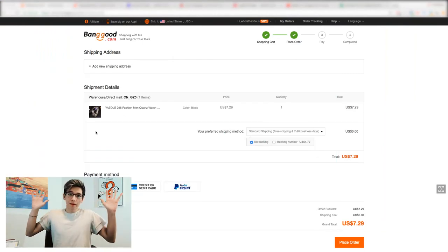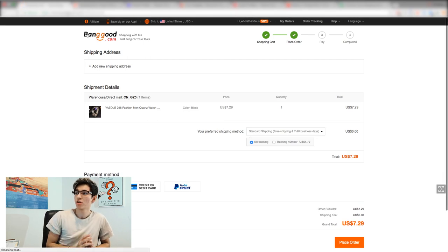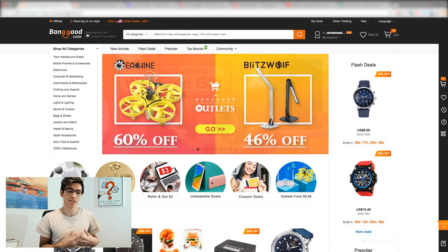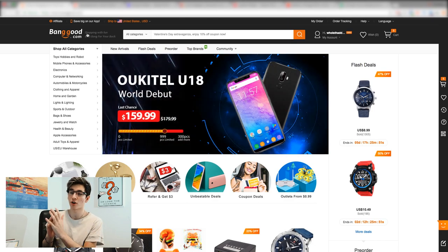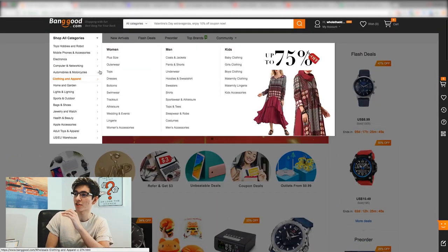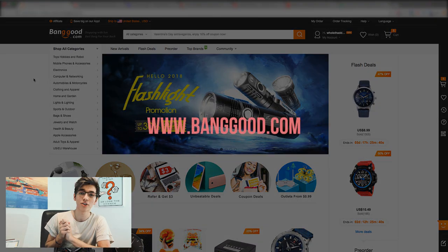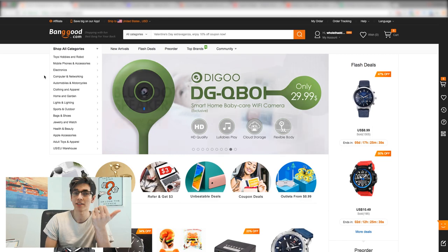I'm now going to screen share with you guys five different websites and walk through them briefly to show you these alternatives - the pros and cons versus AliExpress. So the first site I want to show you is called Banggood.com. With all these sites, similar to AliExpress, they're basically outlets for suppliers to put their wholesale products on - they're not specific suppliers.